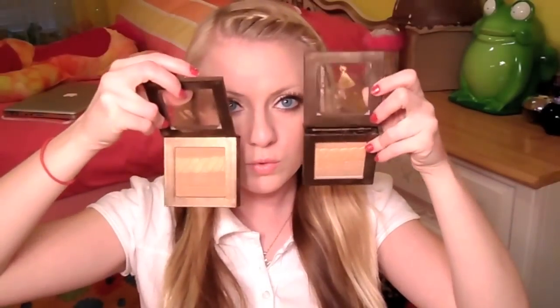Next we have the Cashmere Wear Bronzer, and these are being released in February 2011. I got sent two shades — one is called Light Bronzer and the other is just called Bronzer. One thing that I love is the packaging. Physicians Formula always has cute packaging — this one has a little tassel and it's brown velvet. On the back it comes with a nice brush and a mirror. This brush is really nice and soft.